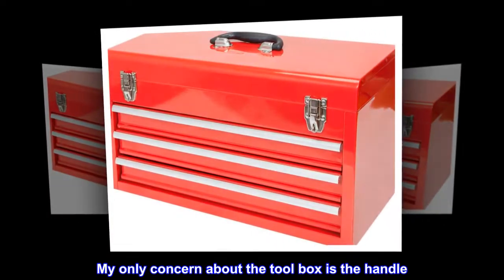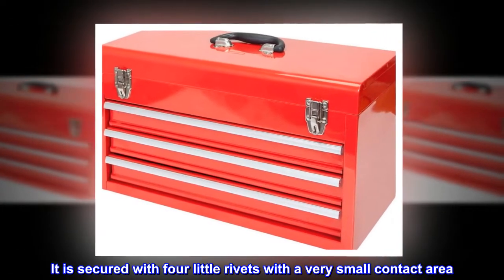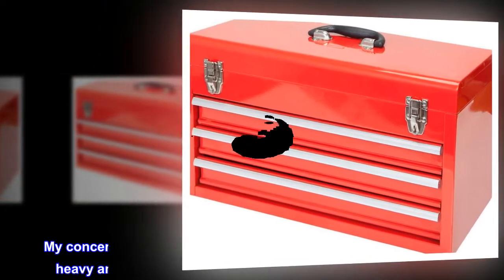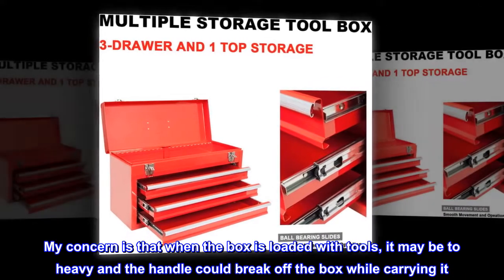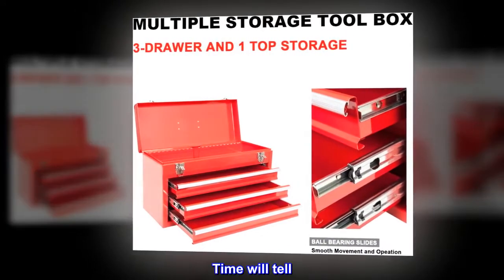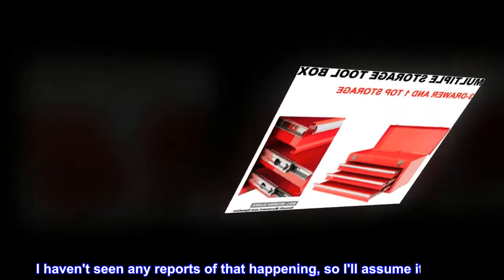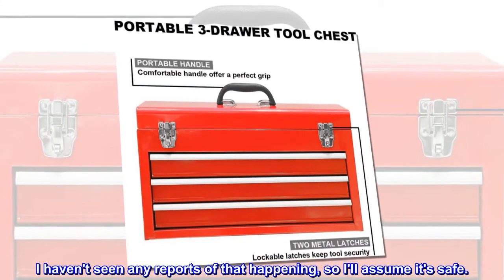My only concern about the tool box is the handle. It is secured with four little rivets with a very small contact area. My concern is that when the box is loaded with tools, it may be too heavy and the handle could break off the box while carrying it. Time will tell. I haven't seen any reports of that happening, so I'll assume it's safe. See you next time. Peace.